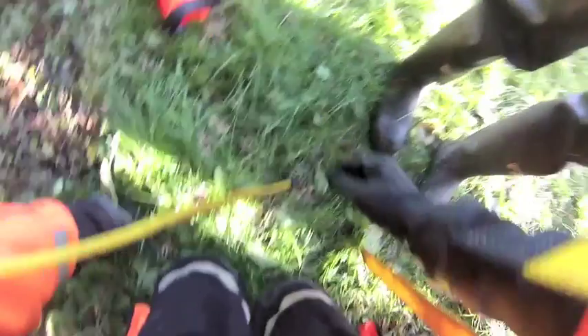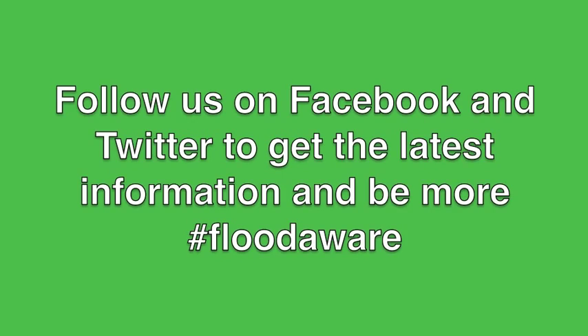One in six properties is at risk of flooding. Check your flood risk and sign up for free flood warnings at www.environment-agency.gov.uk.